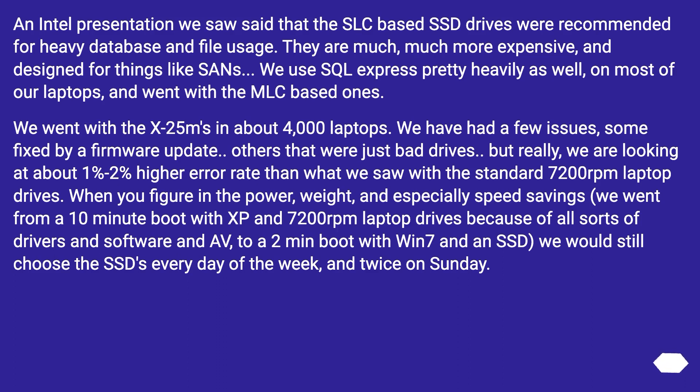But really, we are looking at about 1% to 2% higher error rate than what we saw with standard 7,200 RPM laptop drives. When you factor in the power, weight, and especially speed savings — we went from a 10-minute boot with XP and 7,200 RPM laptop drives to a 2-minute boot with Windows 7 and an SSD — we would still choose the SSDs every day of the week, and twice on Sunday.